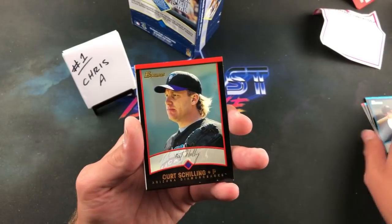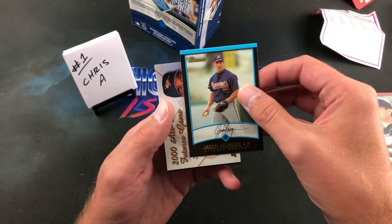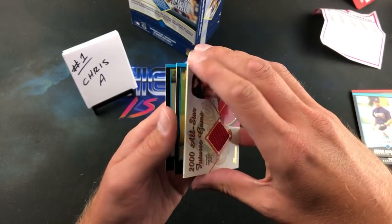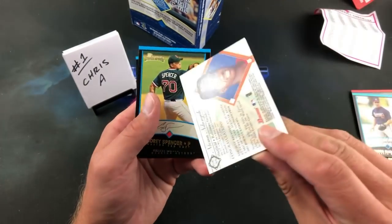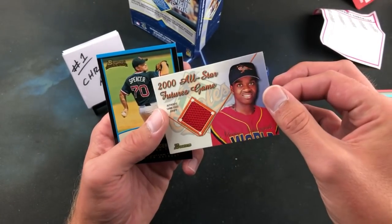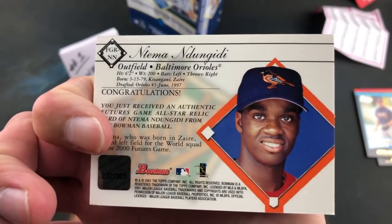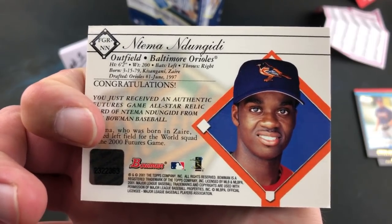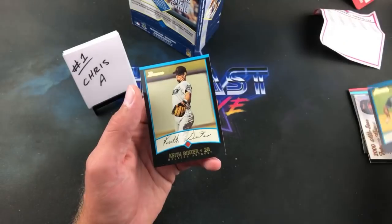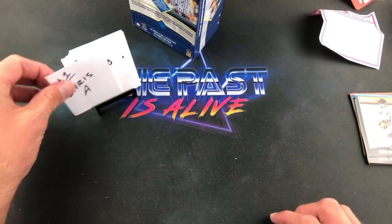Jason Marquis and the final card of this pack — the very first hit here. An All-Star Futures Game relic — never seen one of these before, never heard of that guy. Game-used relic there. Cory Spencer and Keith Ginter ending the very first pack. No Pujols in the first pack.